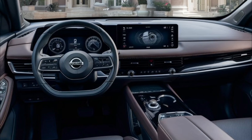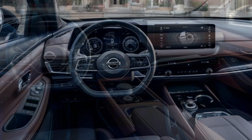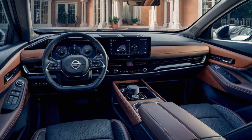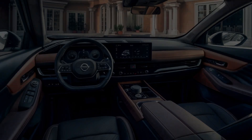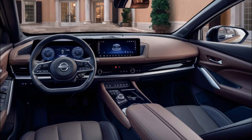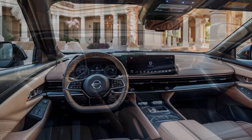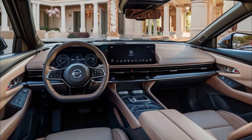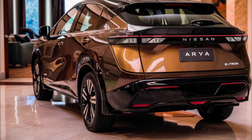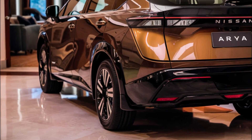The 2026 Nissan Ariya will likely offer the same powertrains as the current model, including single and dual motor configurations. We might see an increase in performance or range for the new model year. The Ariya is available with a 63 kWh battery pack and an 87 kWh battery pack, offering a range of 216 miles to 304 miles depending on the trim and configuration.